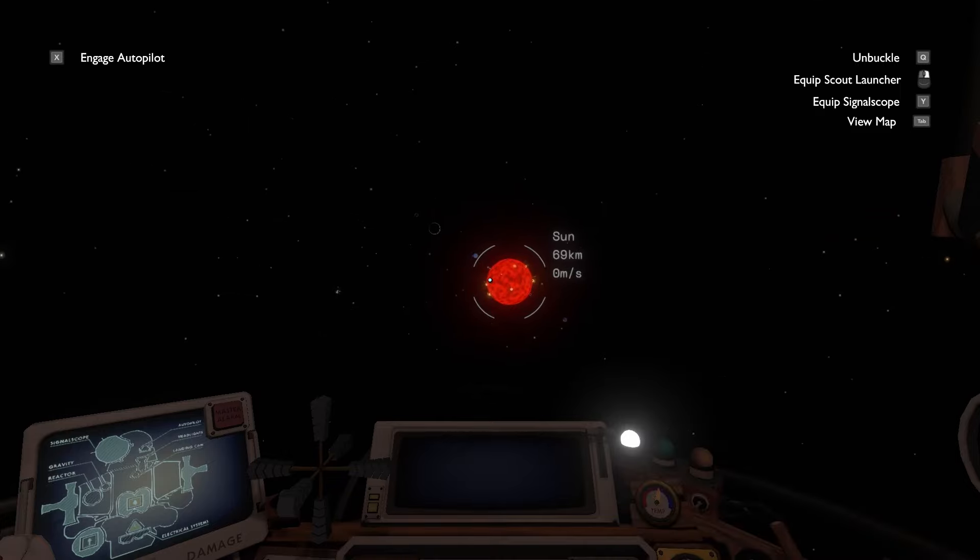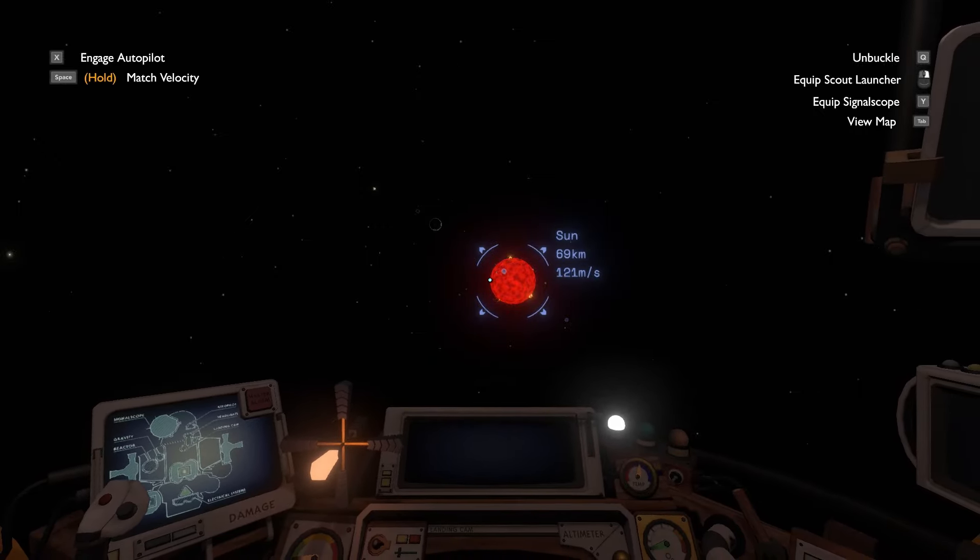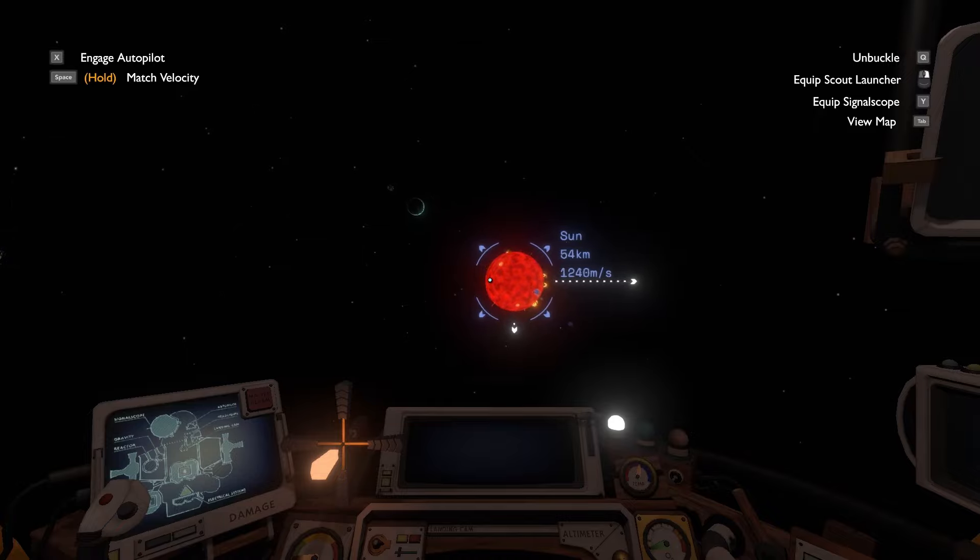I flew away from the sun to minimize its gravitational effect and then timed how long it takes to increase our speed by 1000 meters per second. Turns out the ship's acceleration is close enough to 50 meters per second squared that I suspect it's coded to be exactly 50 meters per second squared.